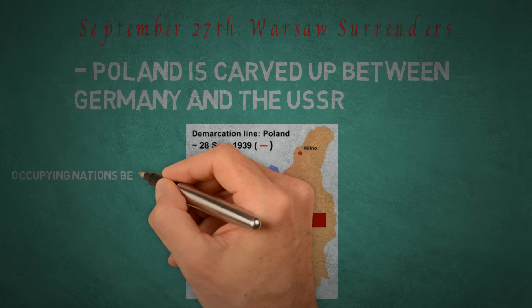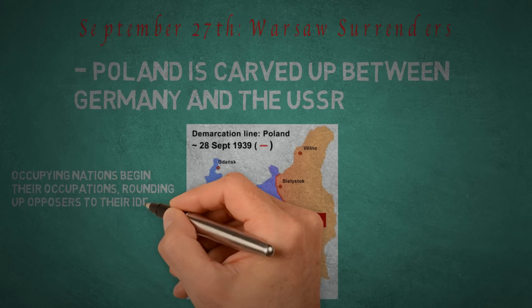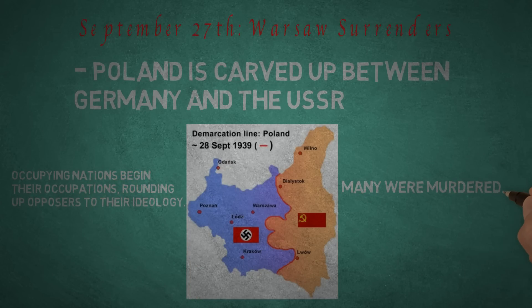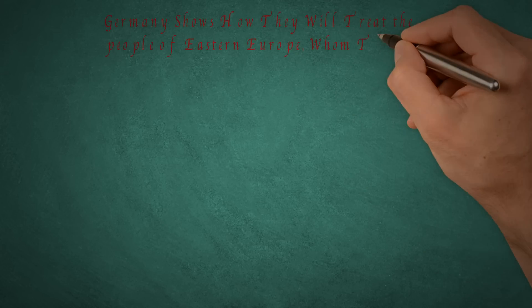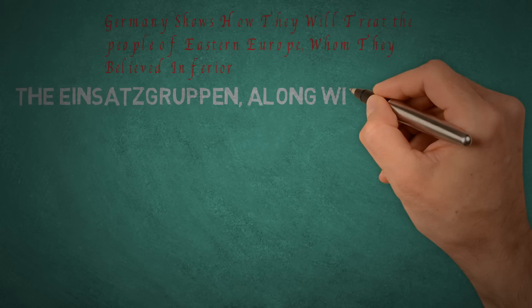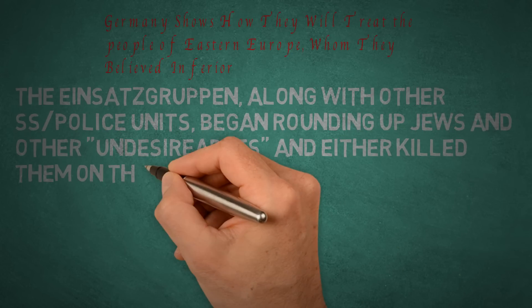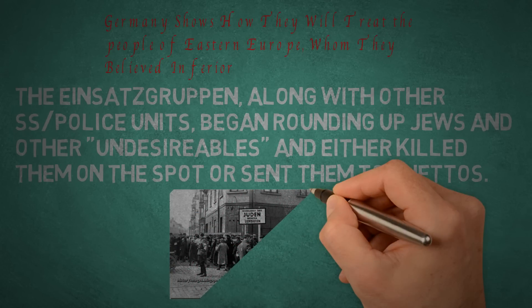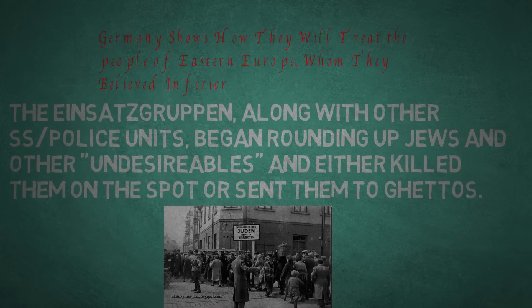Both nations began their own forms of occupation, rounding up anyone opposing or threatening to Nazi Germany or the Soviet Union. Many were murdered. Germany also began to show how they would treat the peoples of Eastern Europe, whom they believed to be inferior. The Einsatzgruppen and other SS units were sent in, rounding up Poland's Jews and either killing them on the spot or sending them to ghettos in major cities. Countless Jews would starve to death, and many would be shipped to labor and death camps as the war progressed.